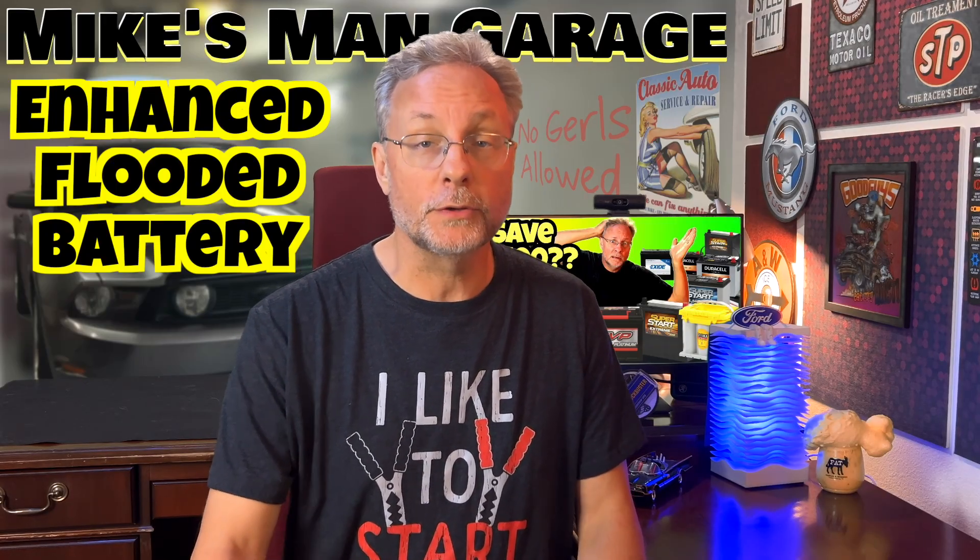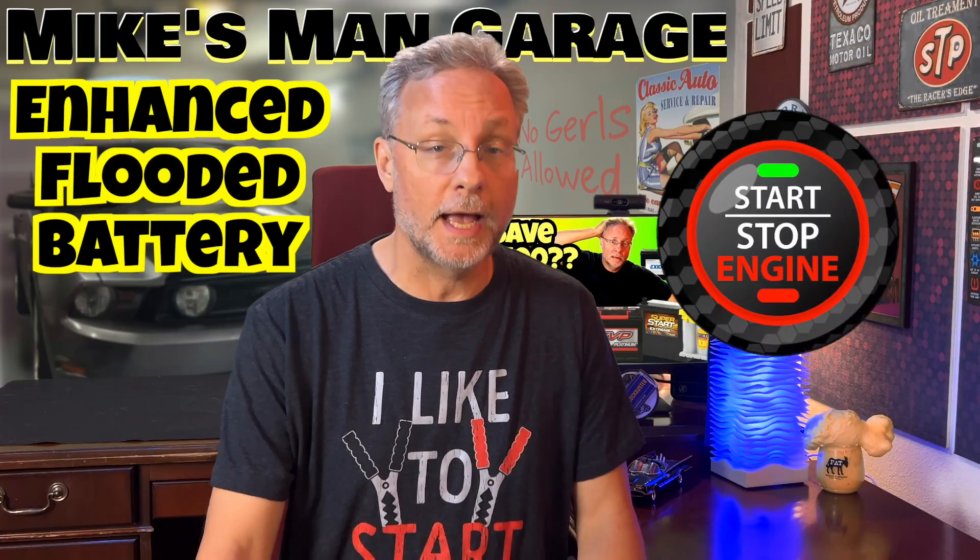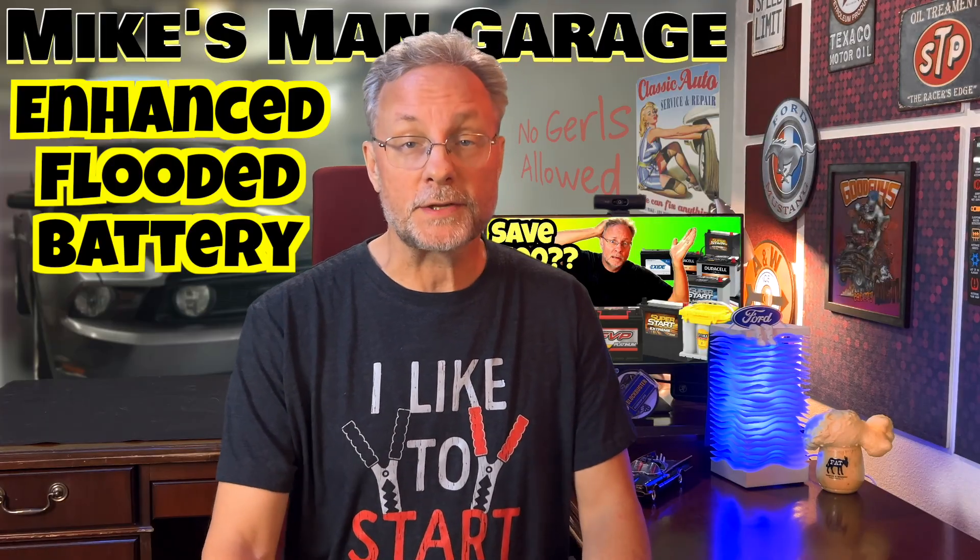An enhanced flooded battery uses a polyester scrim on the lead plates and carbon additives that improve the battery's durability and reliability. They were developed to withstand the deep discharge and recharge cycles that occur hundreds of times a day in a start-stop vehicle. EFBs are the least common battery type, most likely because with their price point, you may as well buy an AGM.